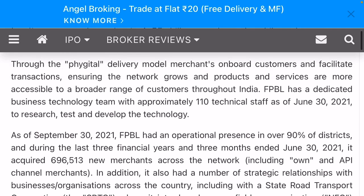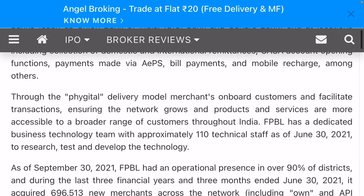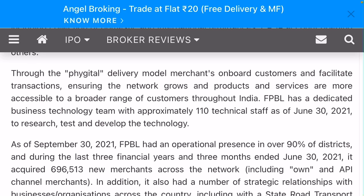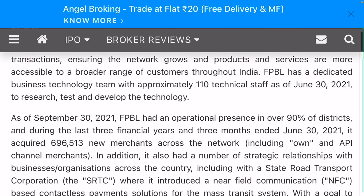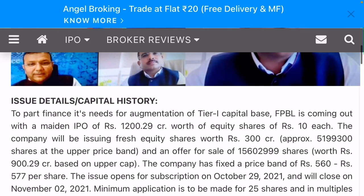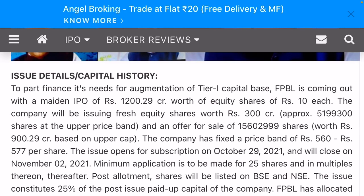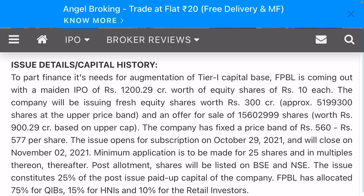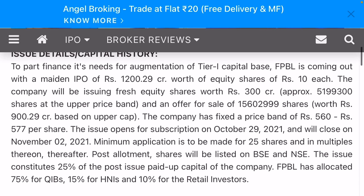Pheno Payment has a dedicated business technology team with approximately 110 technical staff as of June 2021. As part of its financing needs and augmentation of Tier 1 capital, Pheno Payment is coming out with a median IPO of 1,200 crore worth of equity shares of face value 10 rupees. The price band is 562 to 577 rupees.